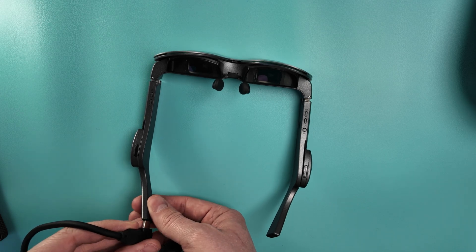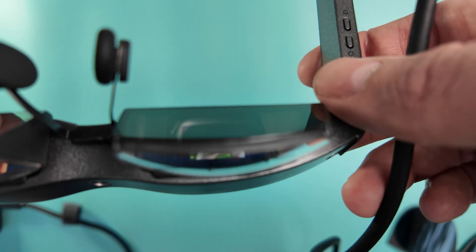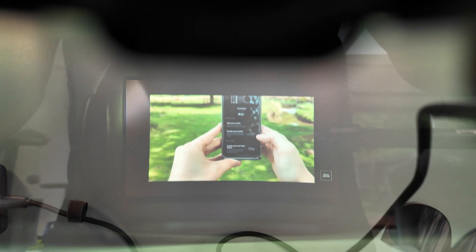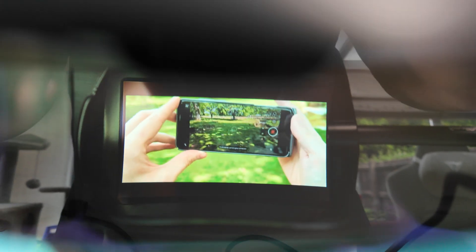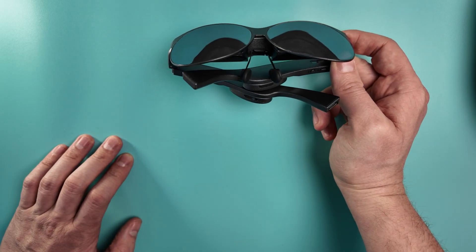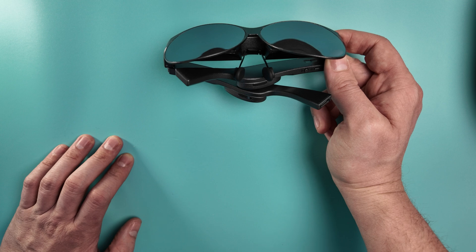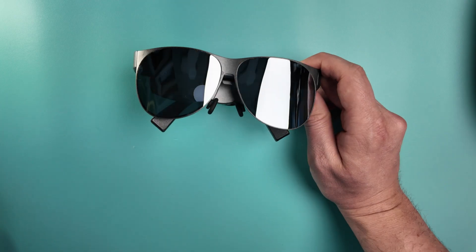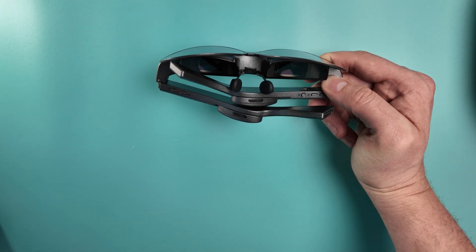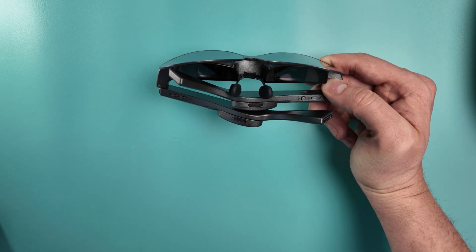If I plug a phone in we'll get the screen to fire up. Looking through the lens via a camera is never going to look as clear and crisp as it does with your own eyes, but basically you just get a massive screen that appears out of nowhere when you're looking through the glasses. TQsky describes it as equivalent to a 170-inch screen at five-metre distance with accurate true-to-life colours. For the specs, each screen is 1080p, up to 2000 nits peak brightness, and 2600 pixels per inch — which is pretty crazy.